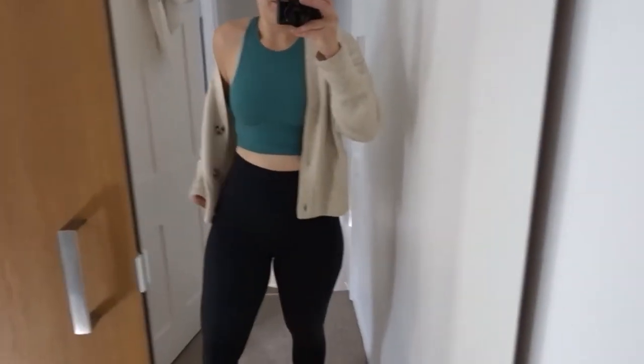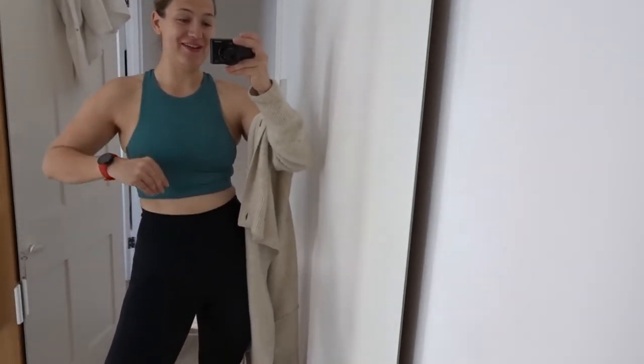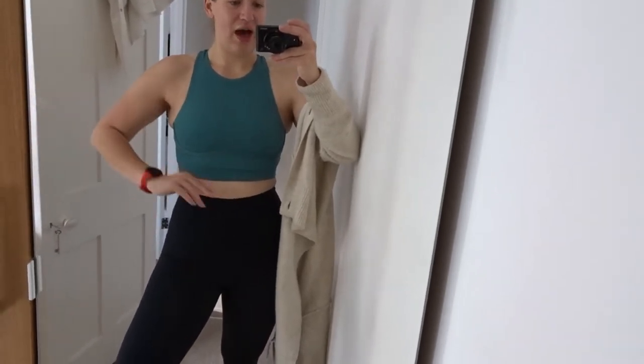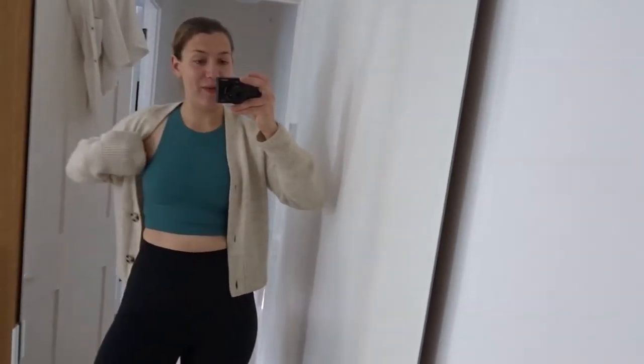And then this - let me take my cardigan off - this super cute sports bra is like a long line high neck sports bra, simple back, from Tala. I love the brand Tala. I've bought so much stuff recently from the Skin Luxe collection just because the colours are so glorious. It's not high support enough that I'd go running in it, but I can certainly do a gym session and definitely do yoga in it. And then just got my little cardigan as a cover-up to keep warm from ASOS.